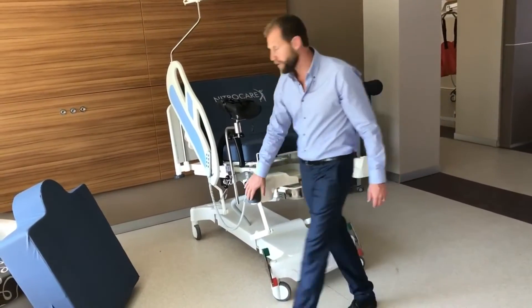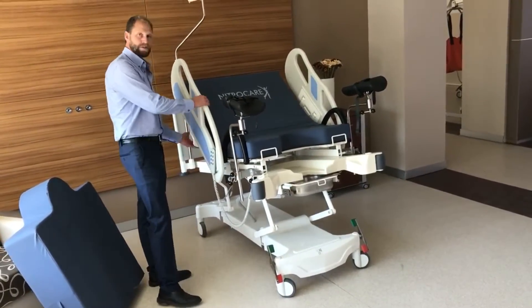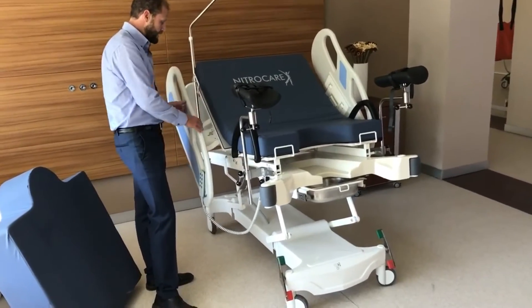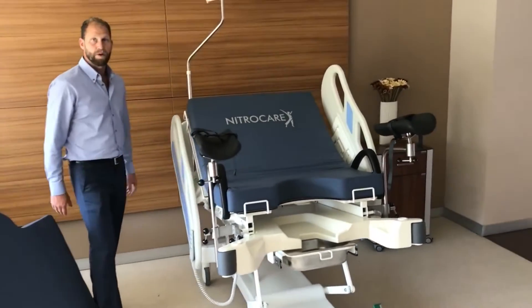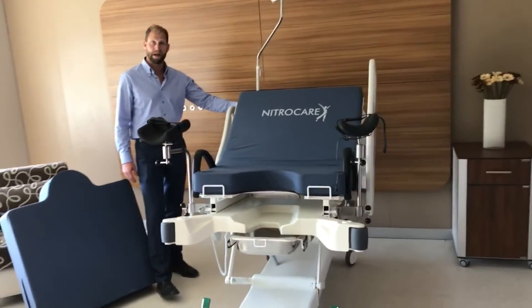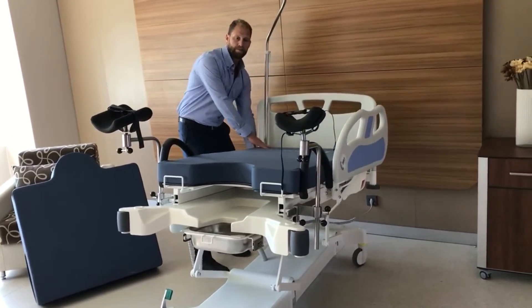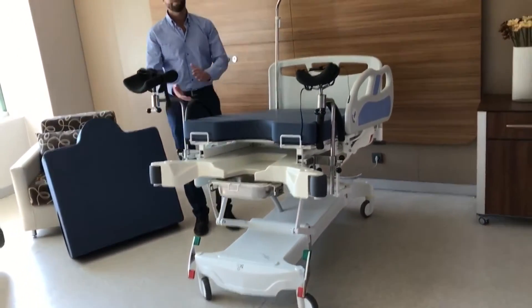You have pan handlebar grips, knee braces, all four bumpers with IV full settings, and of course you can raise and lower the side rails.